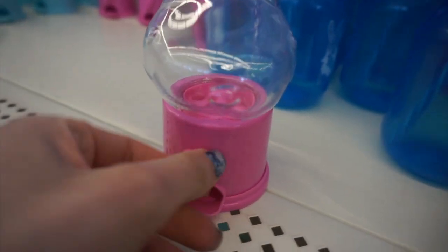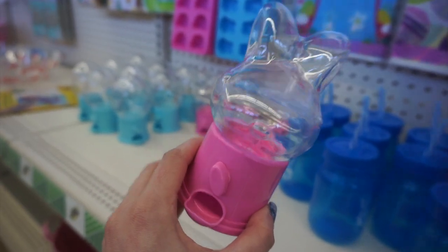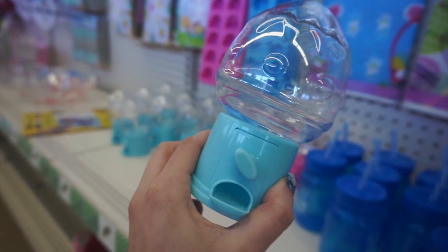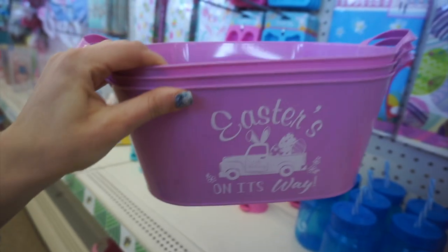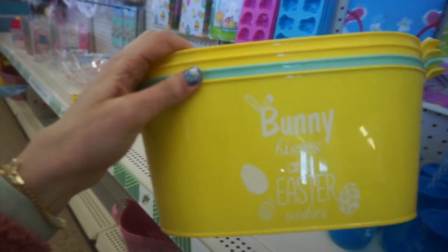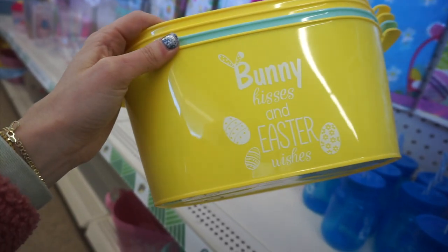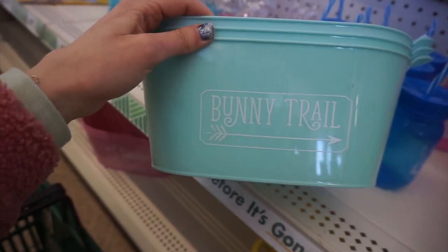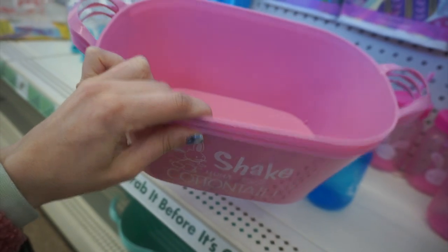This would be really cute in an Easter basket. I'm so glad that they brought back these little candy dispensers — these fit mini M&Ms perfectly. This one is a bunny and then this one is just shaped like an Easter egg. These bins are so cute. This one says 'Easter is on its way.' You can use these for really anything — it can be an Easter basket or just for storage. This one says 'bunny kisses and Easter wishes.' I really like that these have handles. This one says 'bunny trail.'